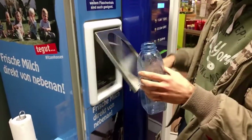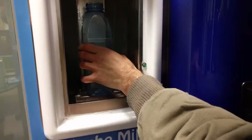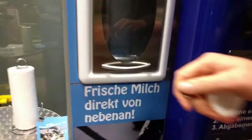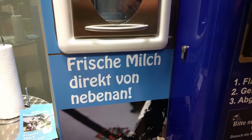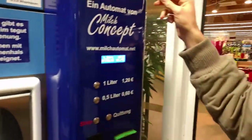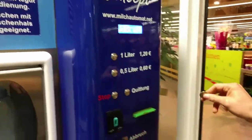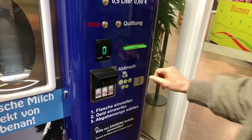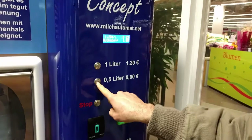I will go with half a liter. Does it matter if it is plastic? Maybe it should be like... I don't think they say that. So — money first, and then choosing. Half a liter.